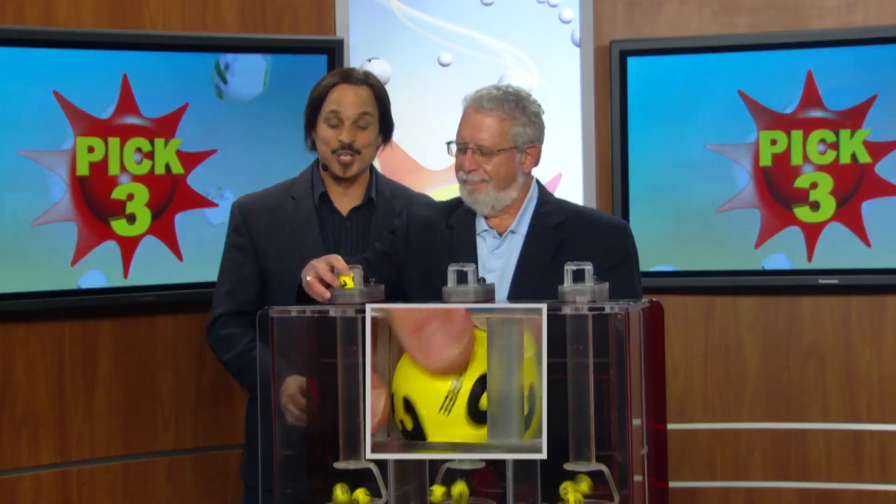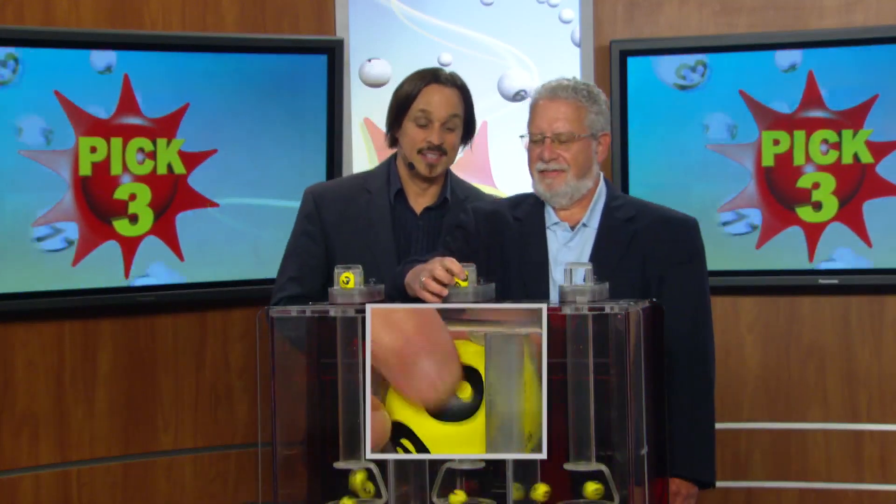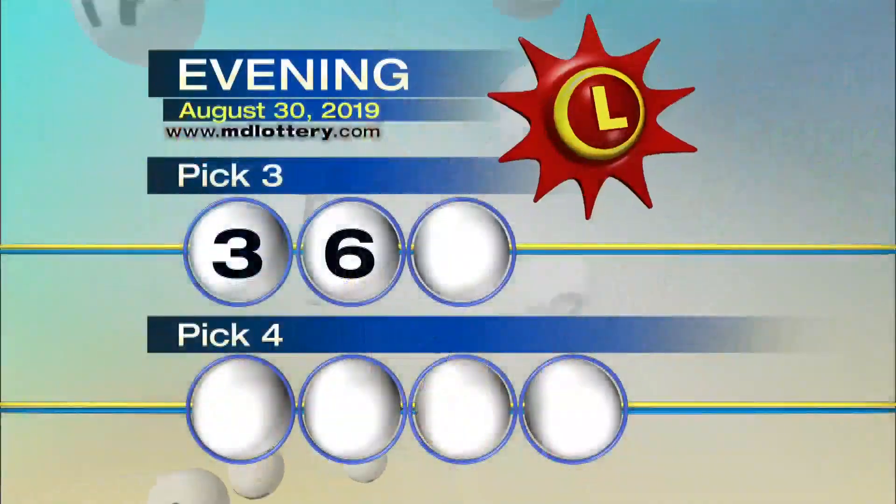Your Pick Three game is up first. You start your game off with a three. Six is printed on the ball. And four, making tonight's winning Pick Three numbers three, six, four.